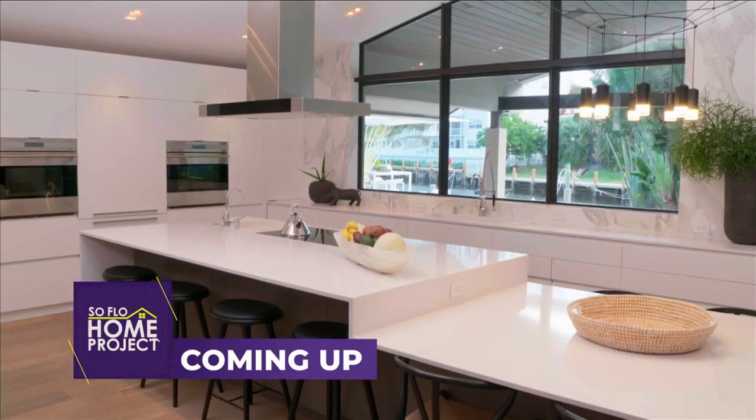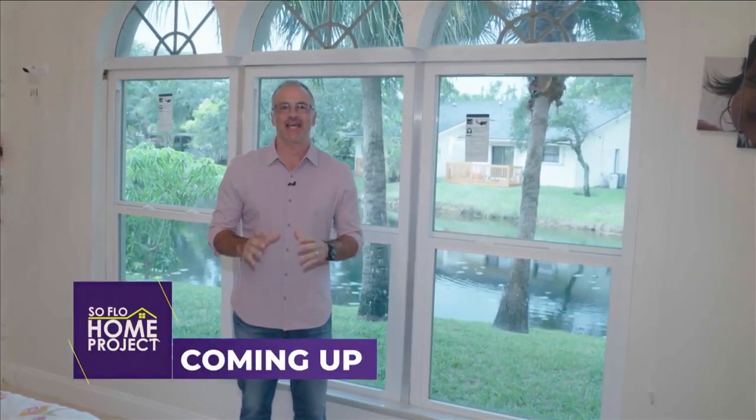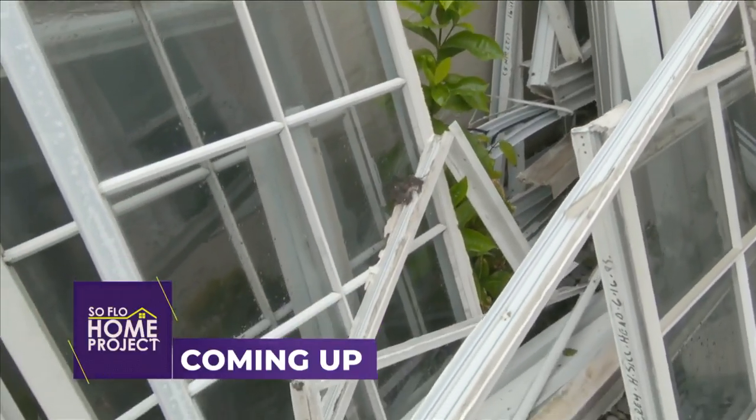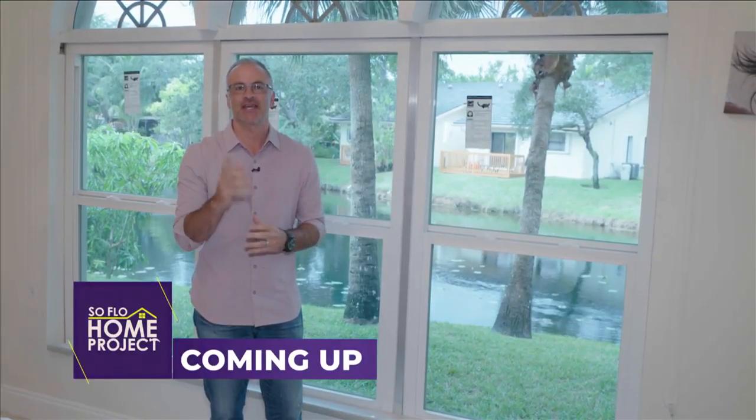Coming up on SoFlo Home Project, we find out why this design duo did away with their dining room. I'm Tachan Auto with FHIA — a lot of times when you're doing construction, you run into unforeseen problems. We're going to show you the resolution we found on today's SoFlo Home Project.